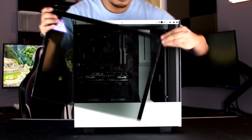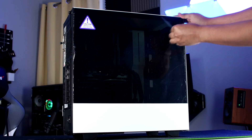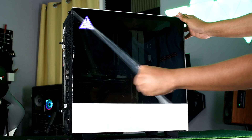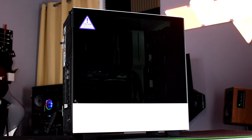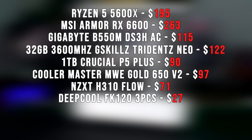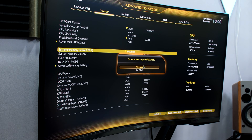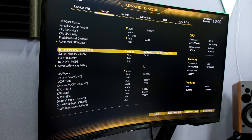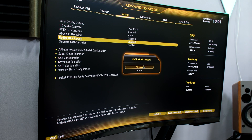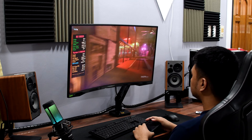Time to close up our build — and a little bit of ASMR for you guys as I remove the plastic covers of the tempered glass. Here's a quick rundown of the parts used and their prices. Do take note that I bought everything locally at a store here in the Philippines, giving us a total price of $978. Before we test this setup, don't forget to enable XMP in the BIOS to make sure your RAM is running at 3600MHz, and also enable 4G decoding for resizable bar support.